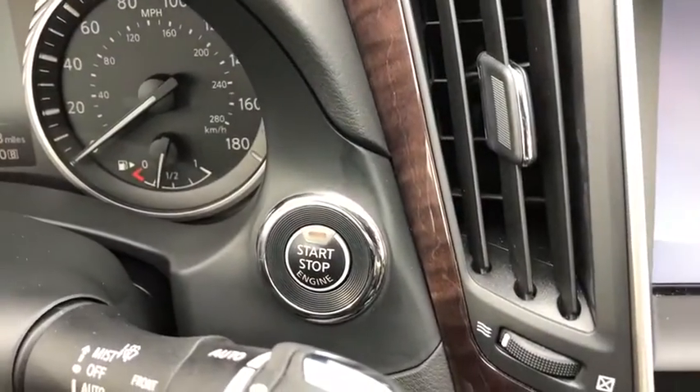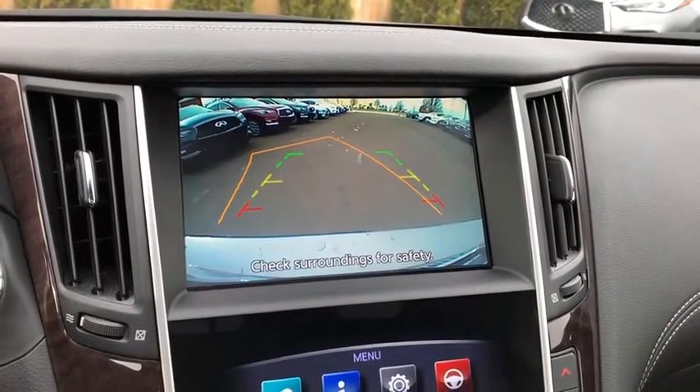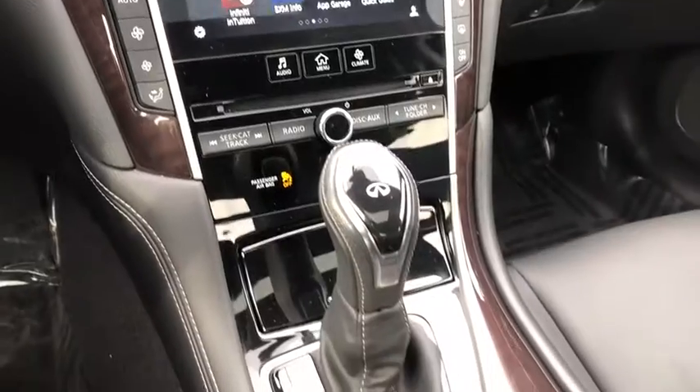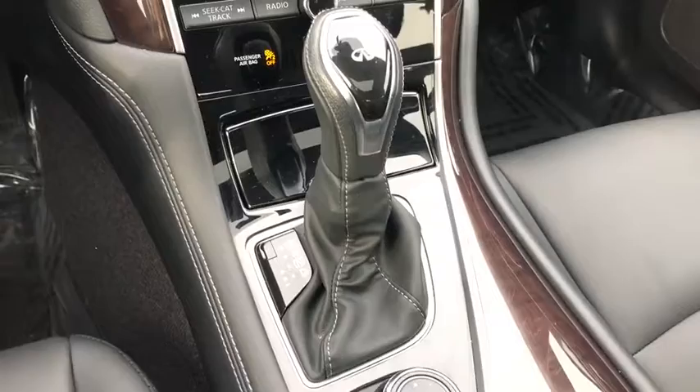Here are some of this vehicle's great options: power passenger seat, traction control, navigation system, dual airbags, leather-wrapped steering wheel, power steering, four-wheel disc brakes, electronic stability control, fog lights, security system.